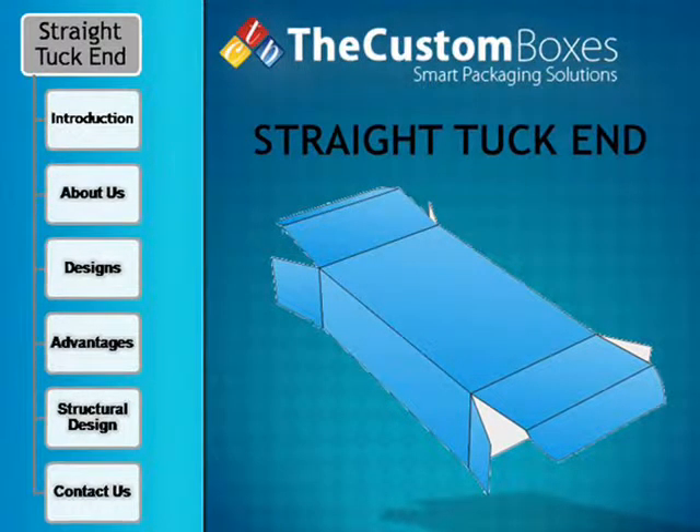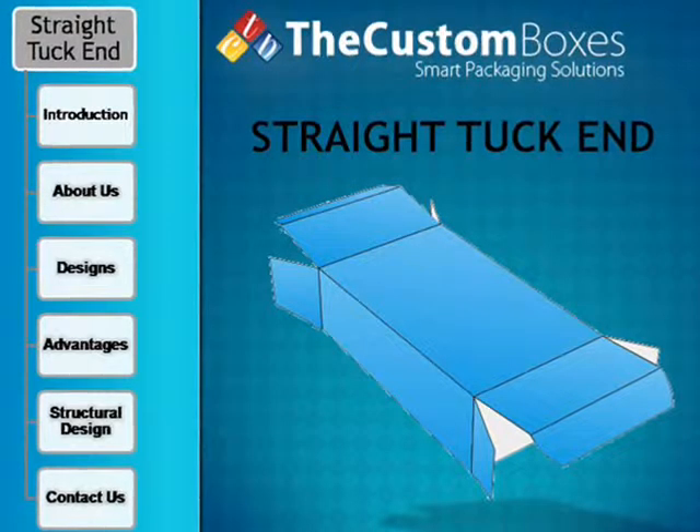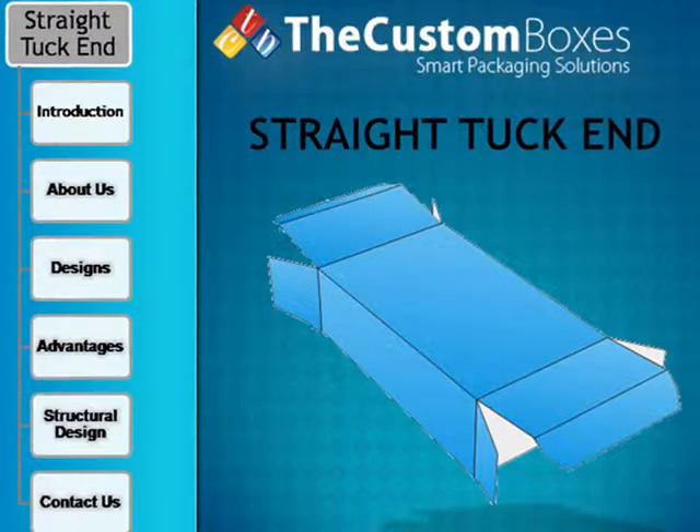Welcome to customboxes.com. Dear viewers, today I will tell you about straight tuck end boxes. We discuss the following points: Introduction, About Us, Designs, Advantages, Structural Design, and Contact Us.